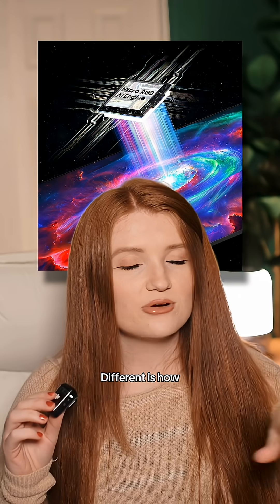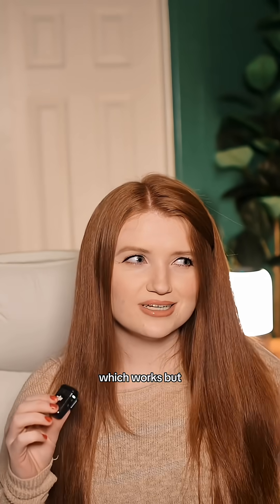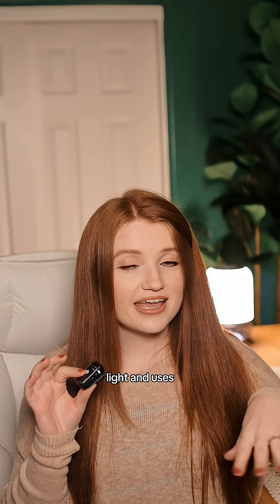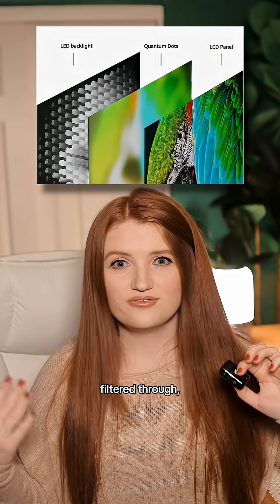What makes micro RGB different is how it displays color. Most LED TVs shine white or blue light through a filter to create color, which works but limits how accurate or intense these colors can get. Micro RGB skips the white and blue light and uses millions of red, green, and blue LEDs that sit behind the panel.